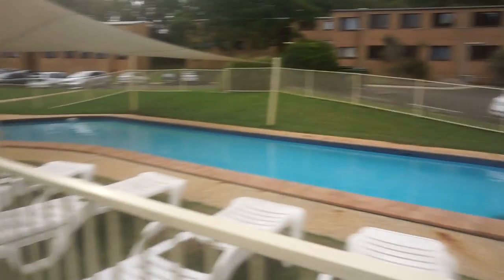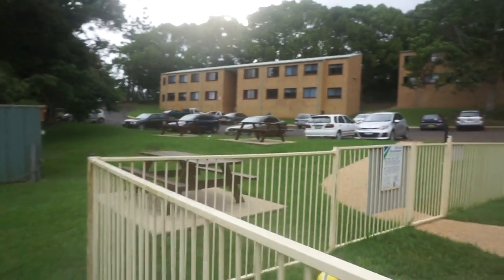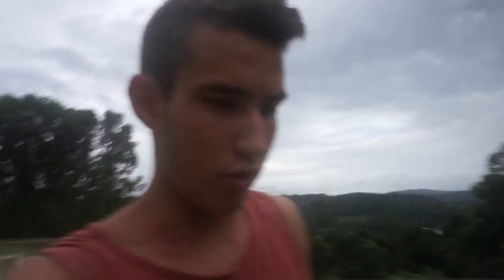This is the pool area. Pretty packed here every day — whenever the sun's out we come down, hang by the pool. It's pretty nice. And my building is right there, building 13 — not a far walk at all.